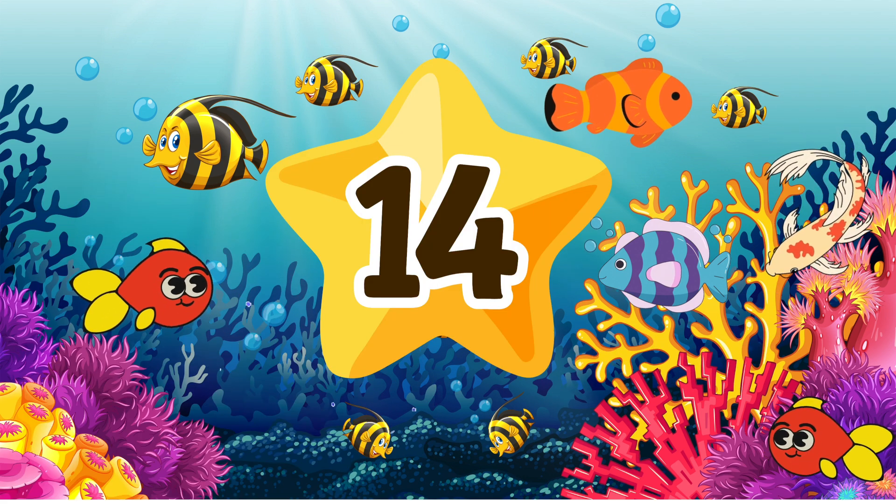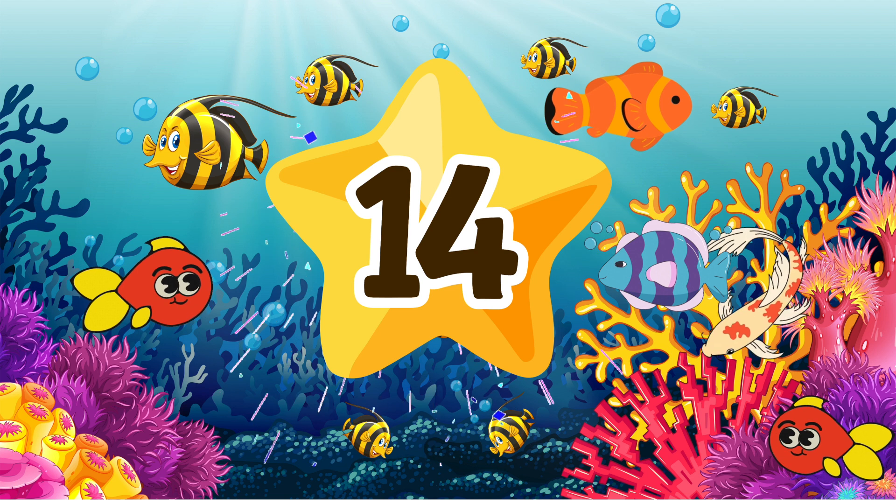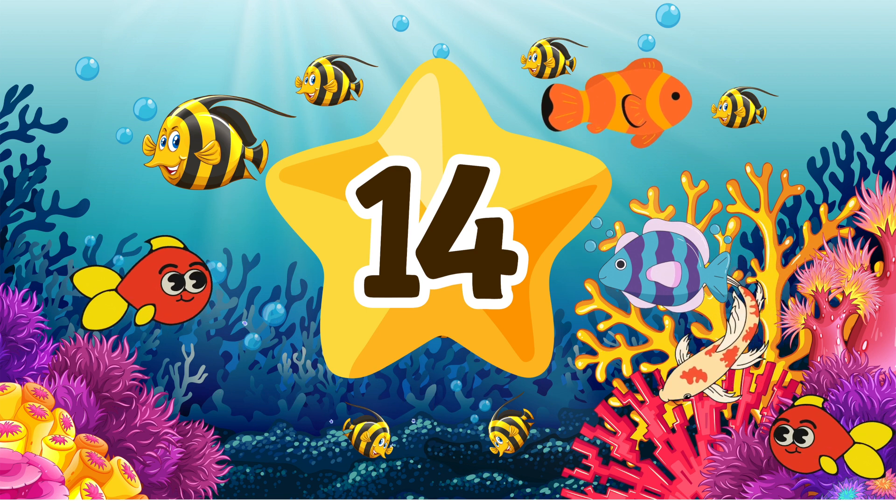14 fish! Correct! Did you also count 14 fish?